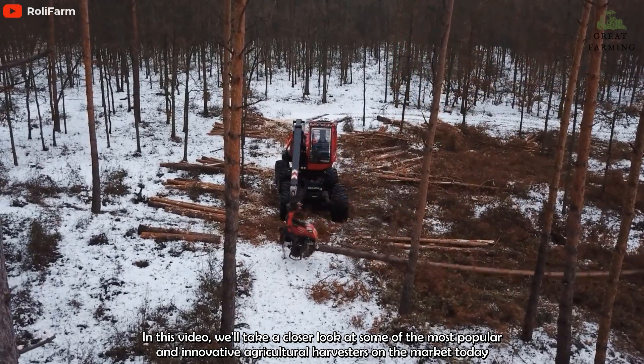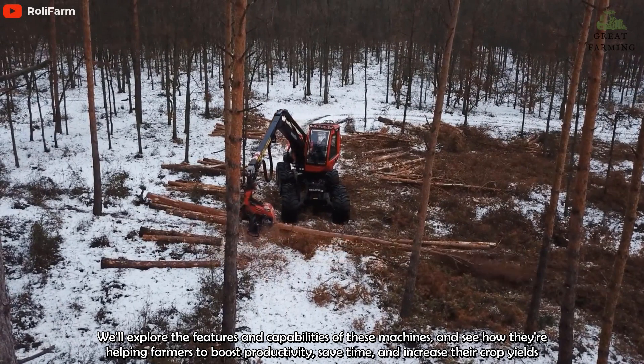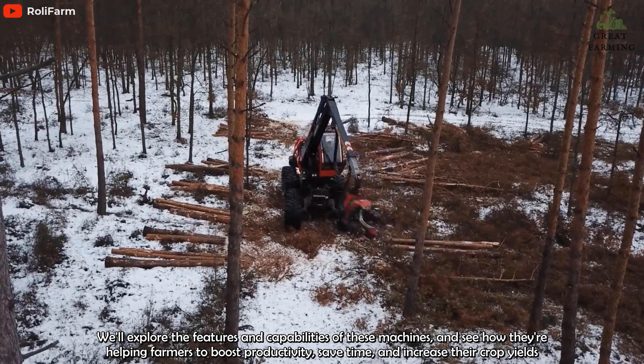The Komatsu 931XE is designed to operate in both softwood and hardwood forests, making it a versatile and valuable asset to forestry professionals.